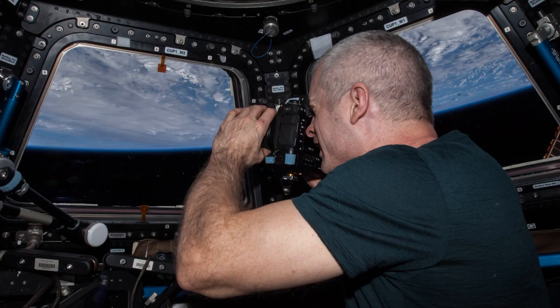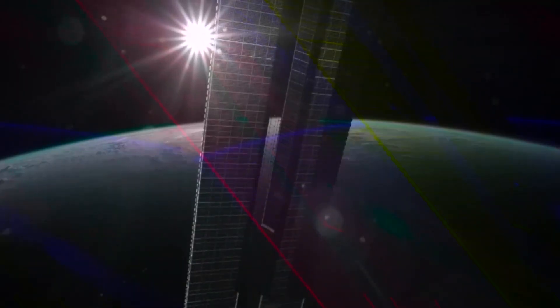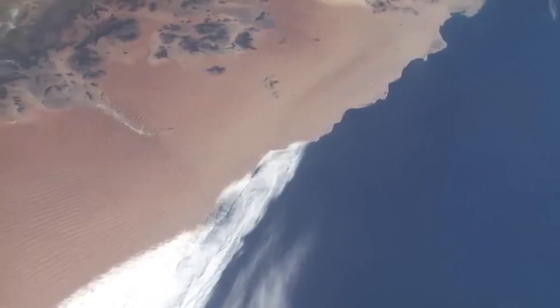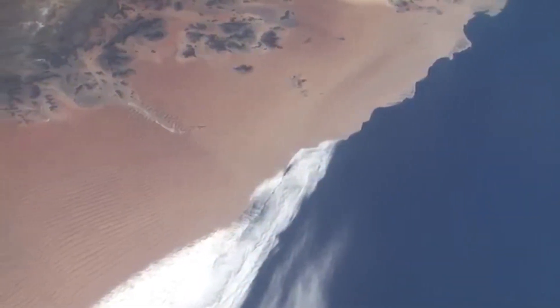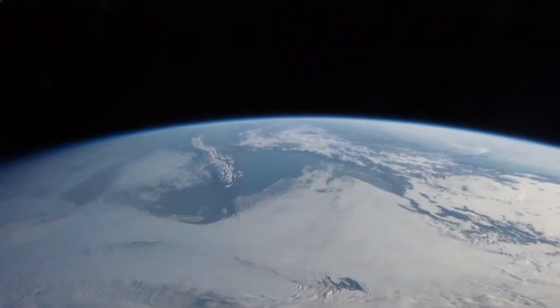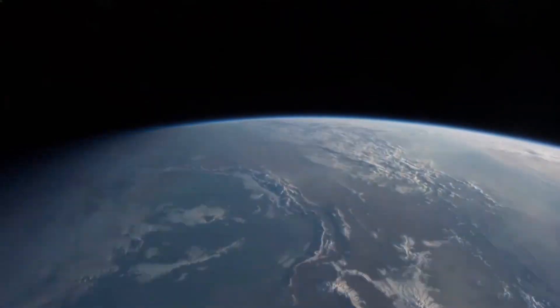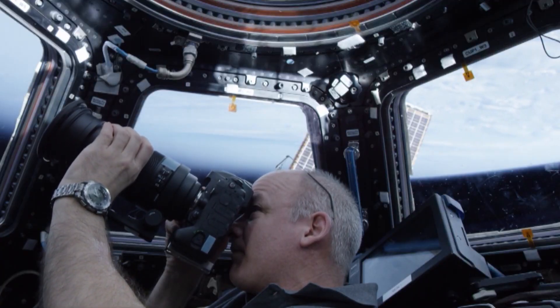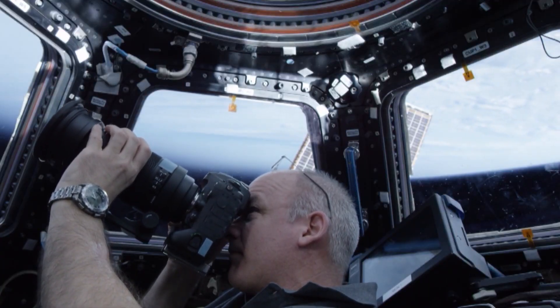The challenges of shooting photos from space are many. The Sun rises and sets every 90 minutes. Landmarks move from near to far in just seconds. Orbiting the Earth every 90 minutes at 17,500 miles an hour, if you are targeting a specific location on the Earth, you have to be in the window and ready for it. When it passes underneath, it's not going to wait for you.